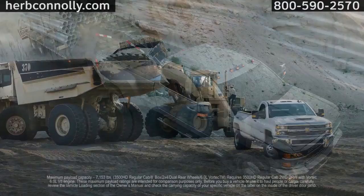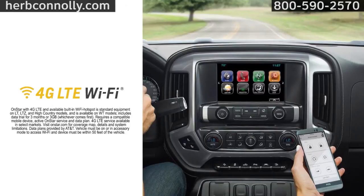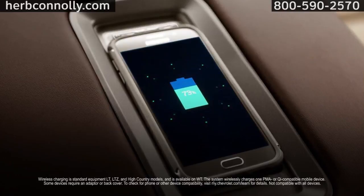The Silverado's interior is designed for all-day comfort, and it's packed with technology like available 4G LTE Wi-Fi, wireless charging, USB ports, and 110-volt outlets, so you can stay on task and connected. The Silverado HD comes from the most dependable, longest-lasting family of full-size pickups on the road.